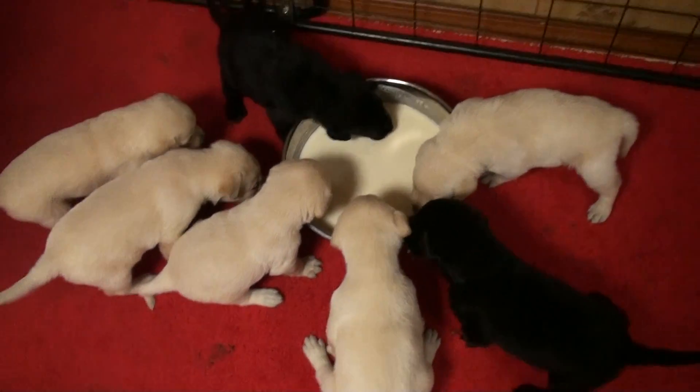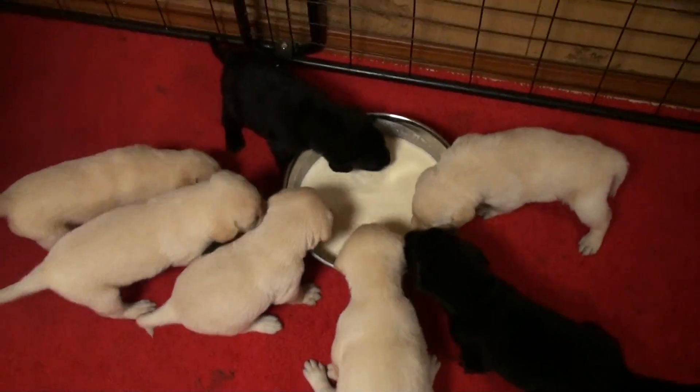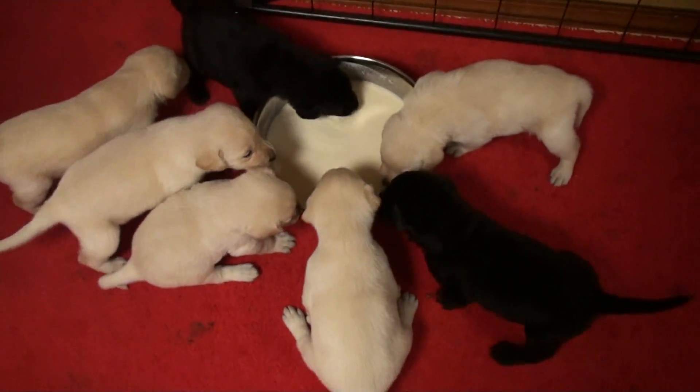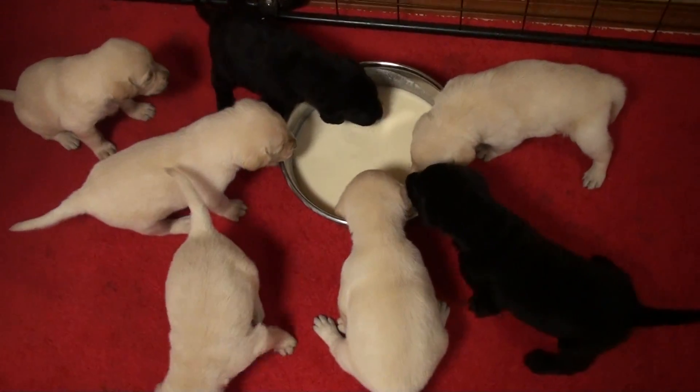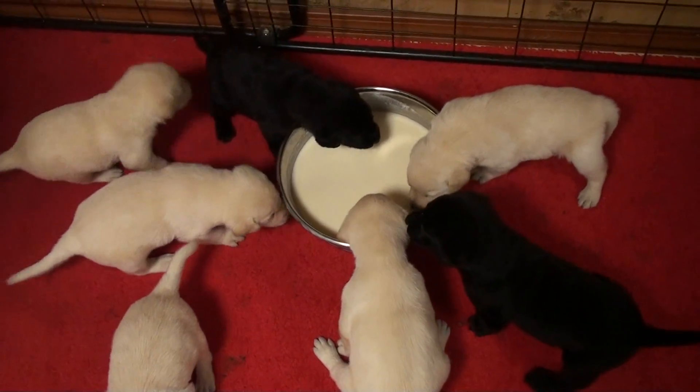Here we go. First breakfast of goat's milk. Three and a half weeks old. Mom's not nursing anywhere near as much as they'd like. They're going to be going out to the kennel today.